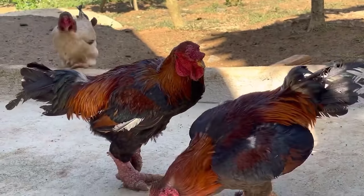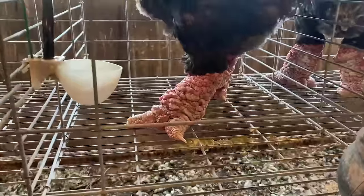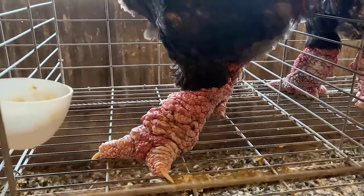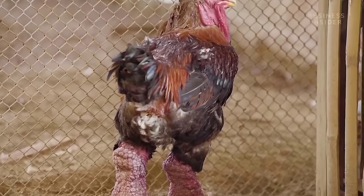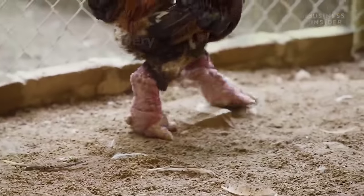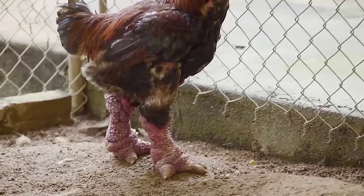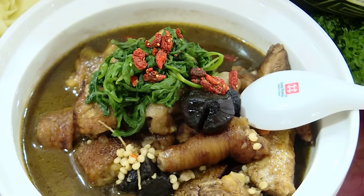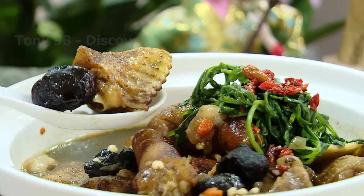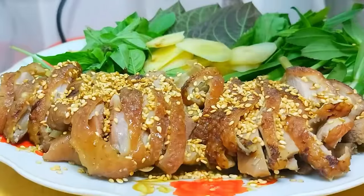Unique and rare is what people think of when talking about Dong Tao Chicken. Right from the first days of launch, Dong Tao Chickens created a fever because of their appearance and value. Up to now, this is still an endemic and rare chicken breed in Vietnam. Dong Tao Chicken has long been a delicacy in Vietnam, consumed mainly during the Lunar New Year. At one time, they were only raised to serve meat to the royal family and officials.